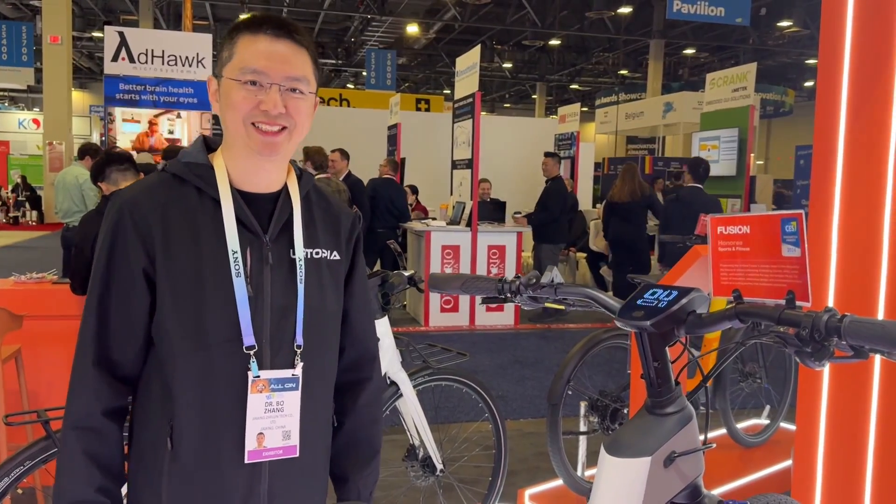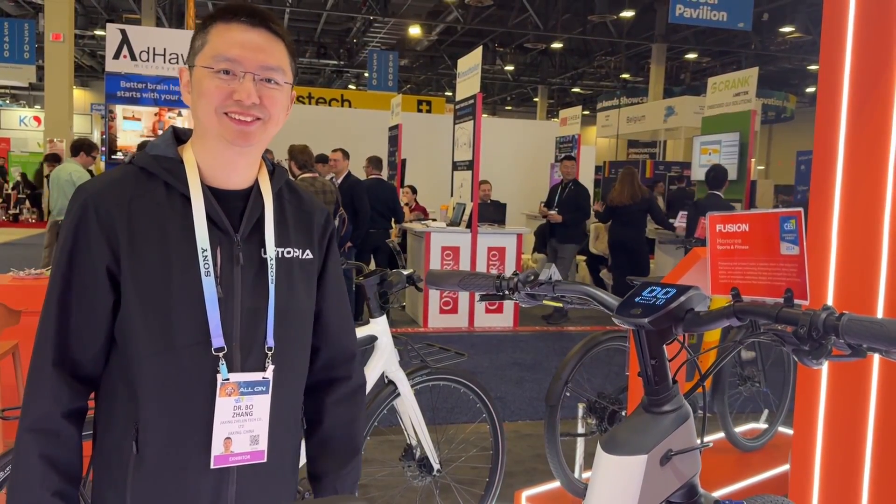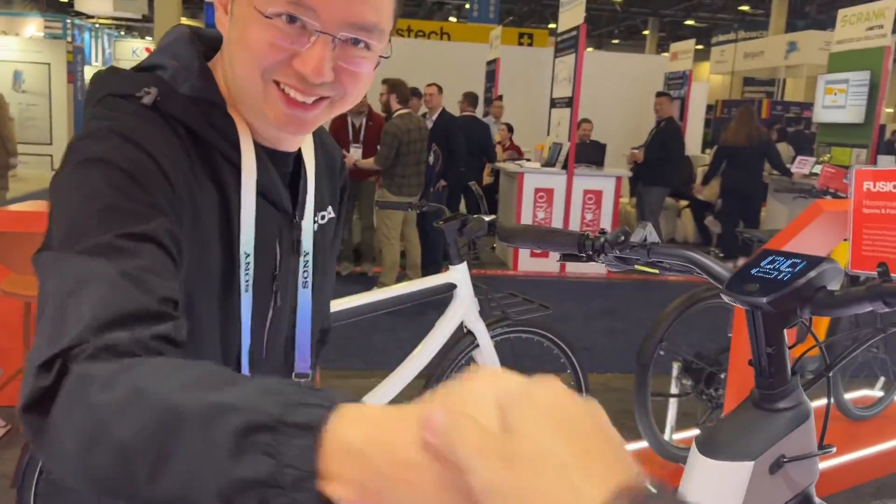This is genius. I love what you guys are doing here. Thank you for showing these amazing bikes and congratulations on your award. Thank you.